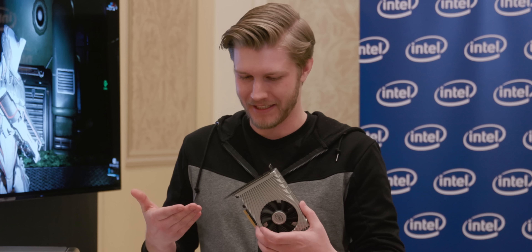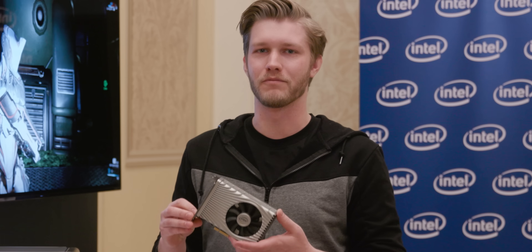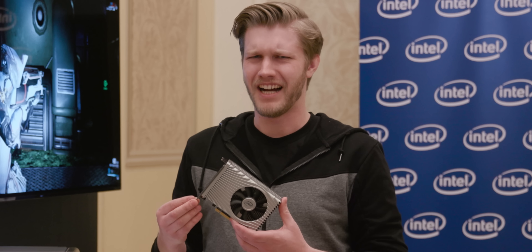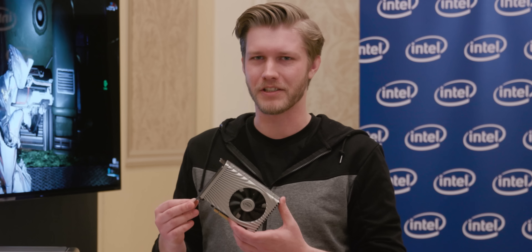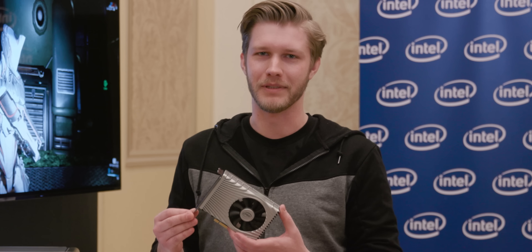As it turns out, it's in my hand right now. And I fully believe that some really great things are going to come out of this, but I'm still skeptical that Intel will ever turn this into a real product for gamers, even if I would love to be wrong.